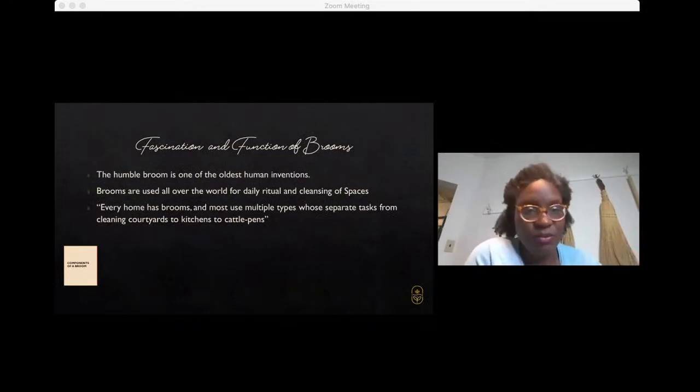The fascination and function of brooms — this humble broom is one of the oldest human inventions. Before we could probably say words, we were scribing things in caves and probably making some form of apparatus to remove debris from whatever type of dwelling. Regardless of whether you live in a five-story mansion or a favela, human beings combine some sort of material — natural fibers, plastic, or wood — to remove debris from their living spaces. You find brooms for multiple purposes around the world: cleaning outside in the yard, in the kitchen, cleaning out the cattle pen, and everything in between.